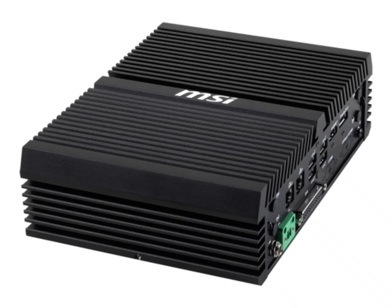MSI has introduced a new industrial-grade mini-PC built to tackle demanding environments. The mini-PC leverages an efficient Intel 11th Gen Tiger processor, allowing for quiet operation thanks to the fanless passive cooling design, ideal for dusty or noise-sensitive areas.